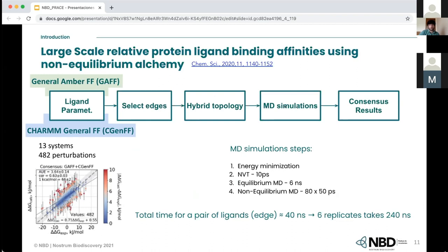They run molecular dynamics simulations with an energy minimization step, then a 10-picosecond NVT ensemble, then 6-nanosecond equilibration simulations. Then they take 80 snapshots and run 50-picosecond non-equilibrium simulations. They do three replicates for each force field and analyze the results. The total simulation time for one pair of ligands is 40 nanoseconds, and since they do six replicates total, the total simulation time is 240 nanoseconds per ligand pair.